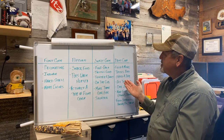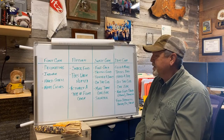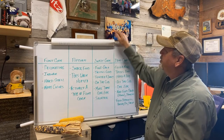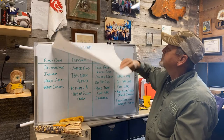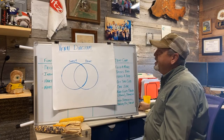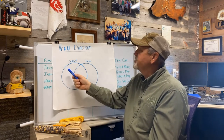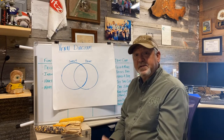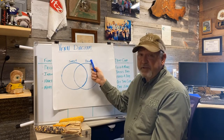I put this list together so we could compare all of these things, but there is a better system — it's called the Venn diagram. The Venn diagram was developed years ago and it's used to compare different things. In this case, I'm going to compare sweet corn to dent corn.